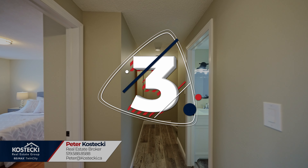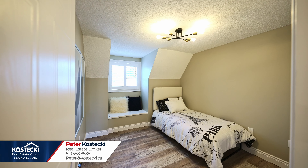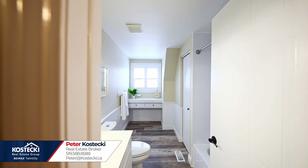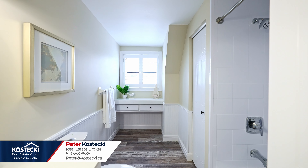Number three: upstairs. Head upstairs to discover three bright, carpet-free bedrooms, along with an updated four-piece bath with shower-tub combo and a bonus makeup nook.